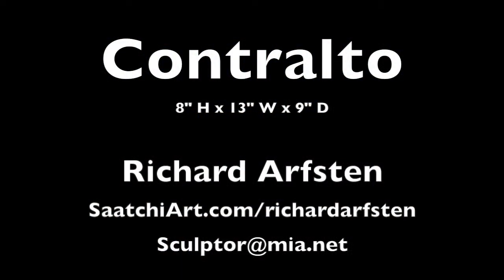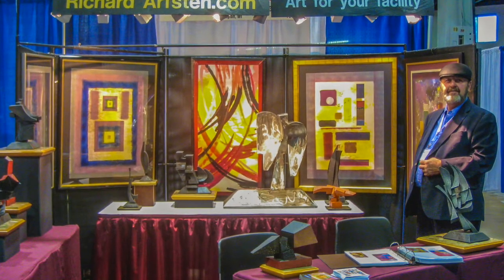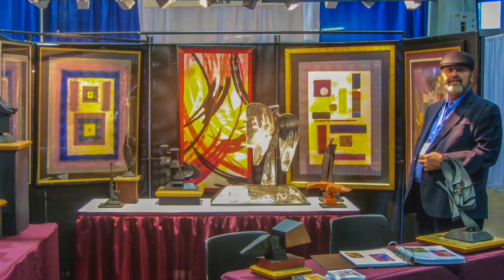If you would like to find out more about this piece and others, go to SaatchiArt.com slash Richard Arvston. There's a lot of my stuff up there along with prices and more information. Thanks for watching. Have a good day and a better tomorrow.